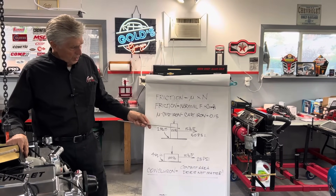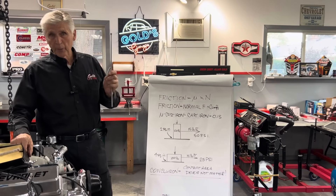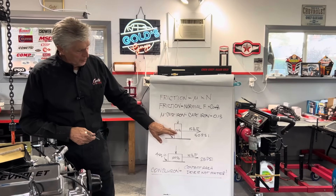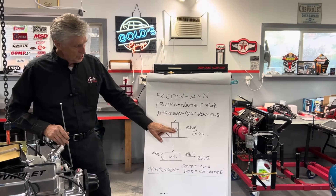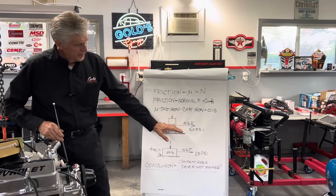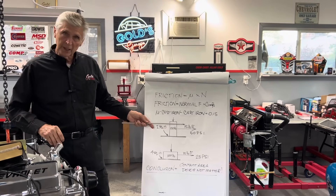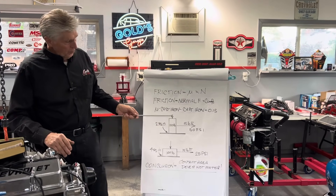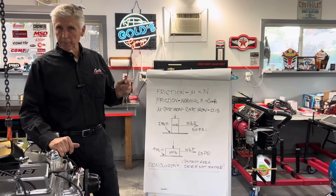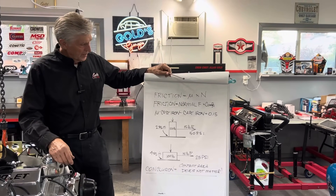I want to differentiate the difference between force and pressure. Force is in pounds and pressure is in pounds per square inch — that's an important distinction going forward. So if we have a 100-pound weight, that's a 100-pound normal force between these two sliding surfaces, and I'm going to use a coefficient of friction of 0.15. As long as we use the same weight and the same coefficient of friction in both examples, it's going to make my point.